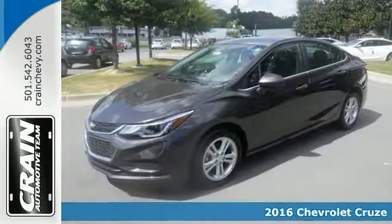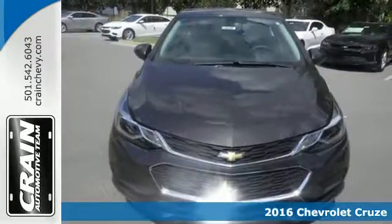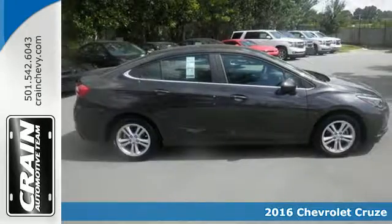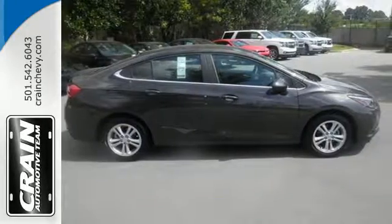Here's a 2016 Chevrolet Cruze. This sporty compact is a blast, with a 1.4 liter turbocharged engine providing the instant thrust you need while keeping stops at the pump few and far between.